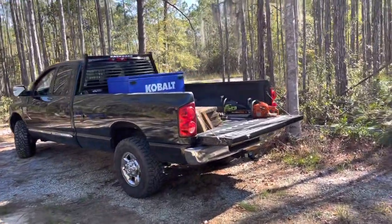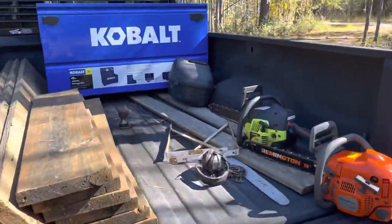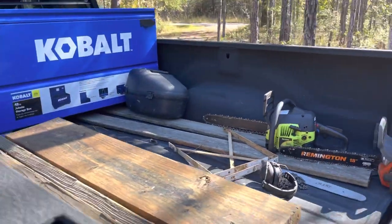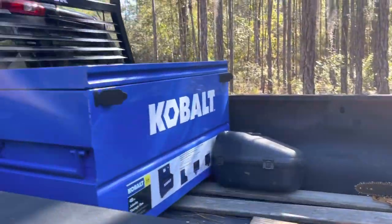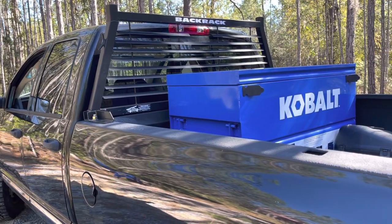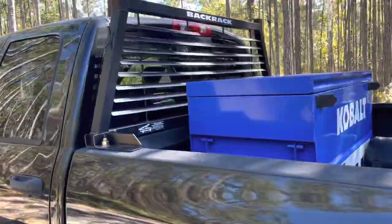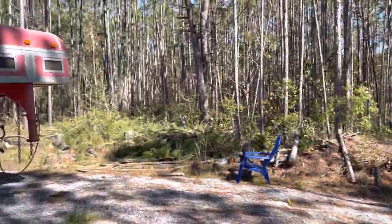Let's look at this gooseneck ball — it sits right there over the axle. The axle is further away from the cab on a long-bed truck than a short bed by probably about a foot and a half.